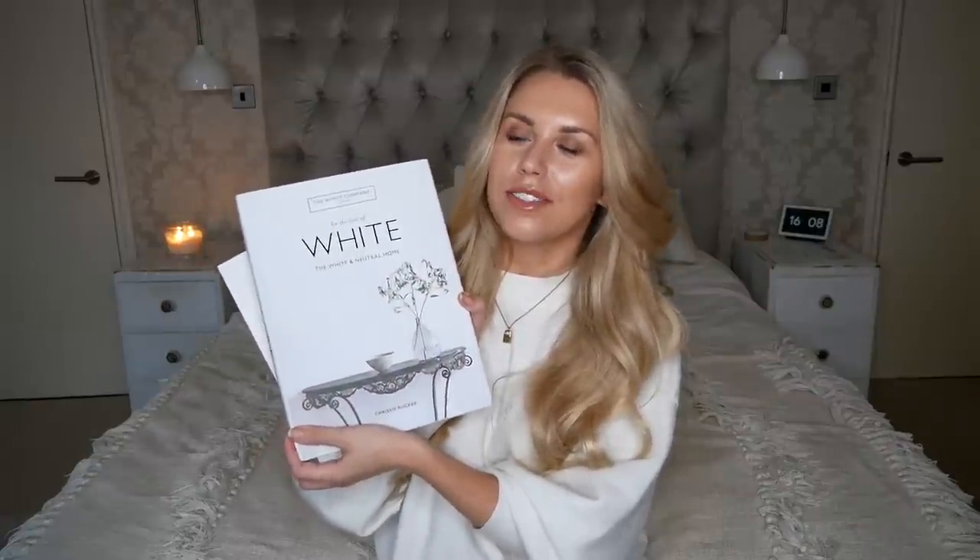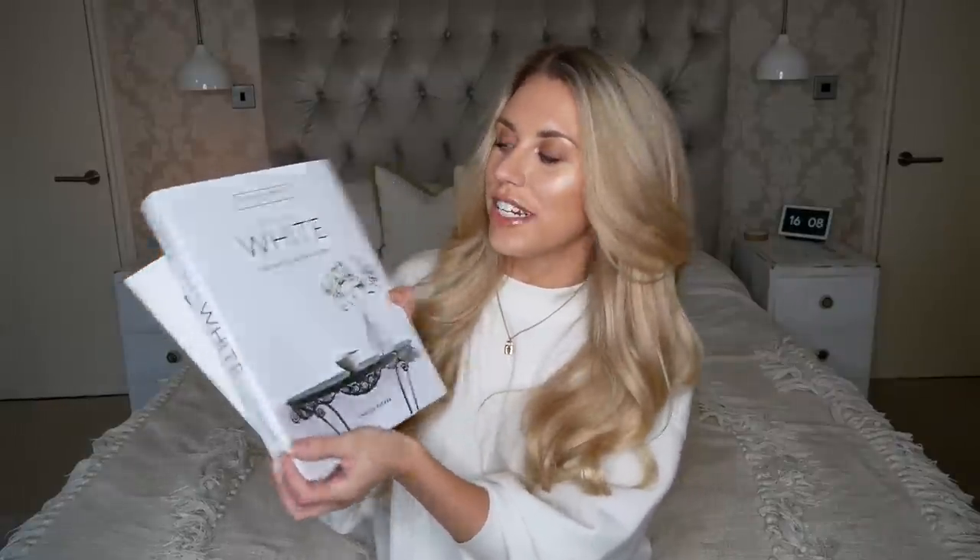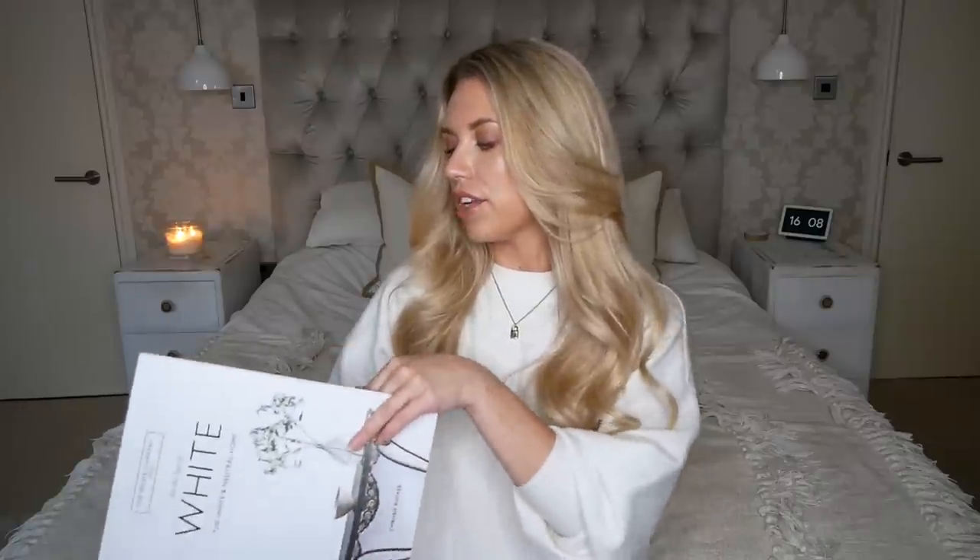This is absolutely no shade on the White Company - it is my number one favourite homeware brand. I absolutely love it. Whenever I'm out and about shopping, I always look at something and think, could I see that in the White Company? This bed is actually from the White Company - I get a lot of questions about it. This is the White Company White Book. It's not that new anymore but I got it for Christmas and I just flick through and have a look at things.